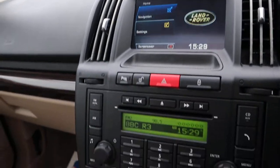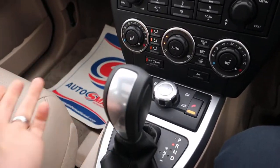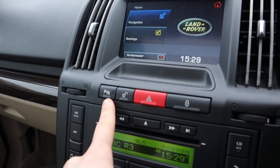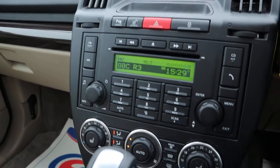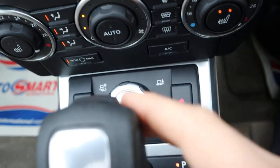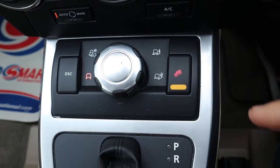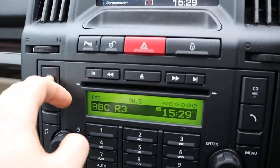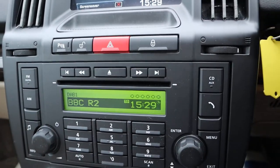You've got your sensors which come on automatically when you go into reverse, but you can also put them on using that button there. Heated seats, your off-road settings, four-wheel drive — so you've got your hill descent there as well. AM, FM and DAB radio.